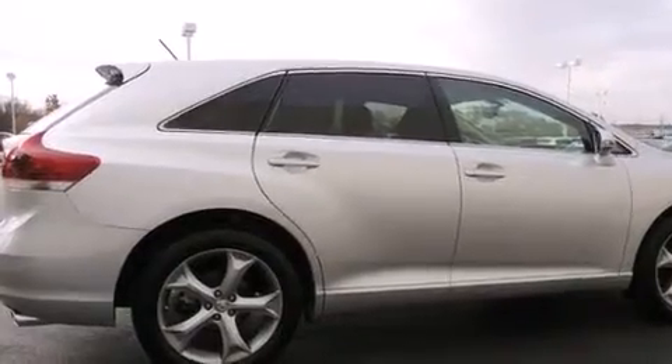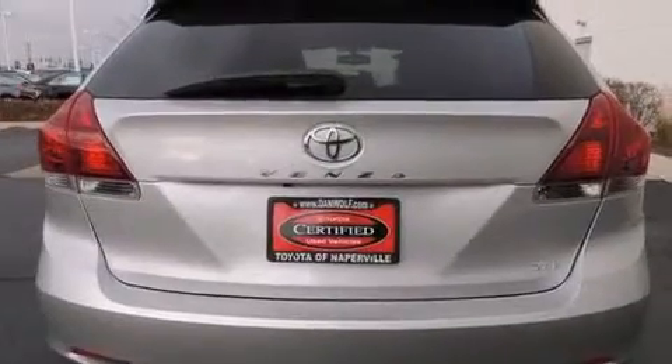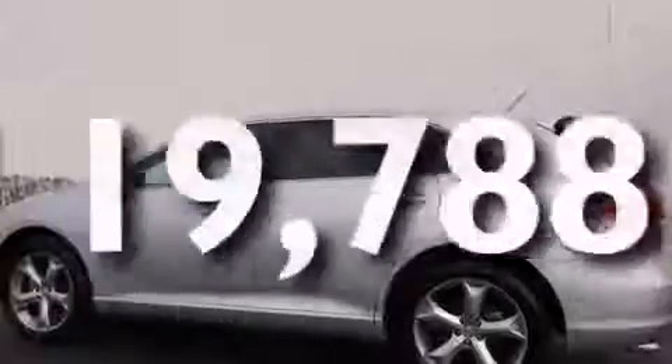Additional features include front side impact airbags, air conditioning with automatic climate control, a split folding rear seat, cruise control, and this vehicle has fewer than 20,000 miles on the odometer.